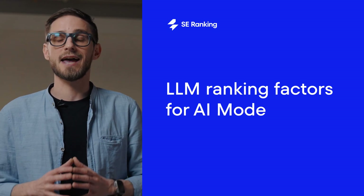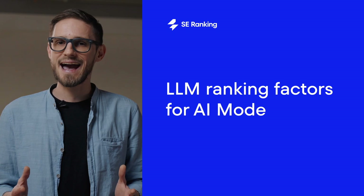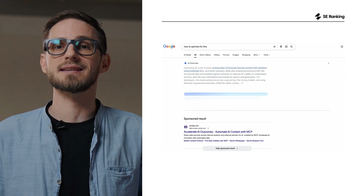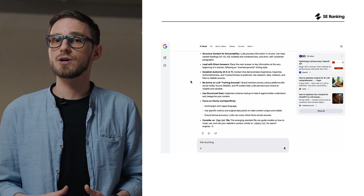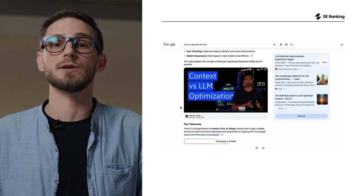No matter how fast ChatGPT and other agents grow, Google still owns the search journey. And now it's weaving AI mode right into that experience. As we're recording this, AI mode appears as a separate tab, a dive deeper button inside AI overviews. And many SEOs already see it can become the primary way we search, replacing the familiar list of links.